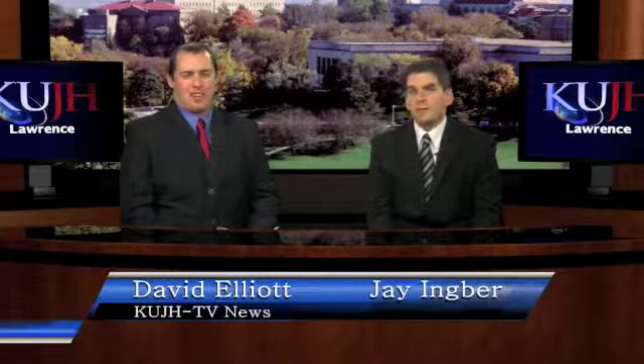Marilyn says the reading room's materials are more useful for graduate students and faculty. However, the room is available for the use of all KU students, including undergraduates. Nicole Levin, KUJH-TV News.